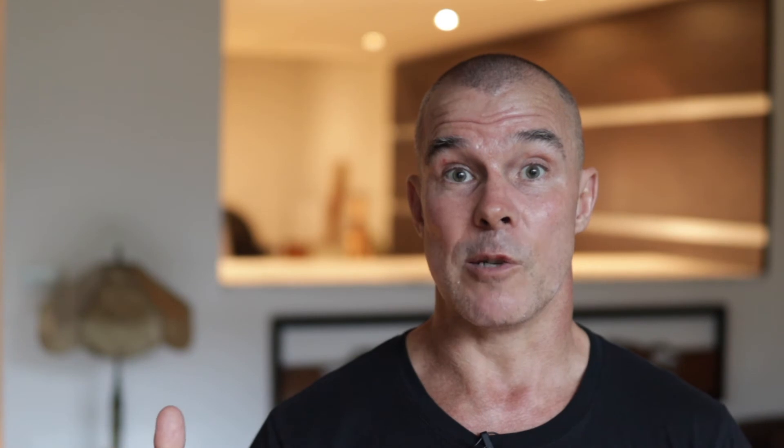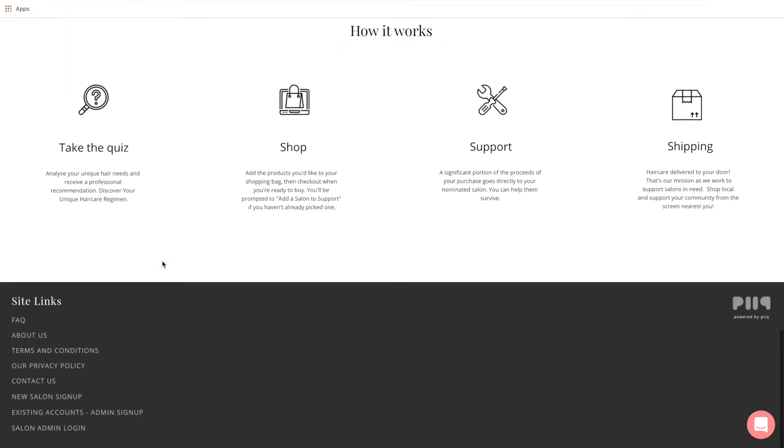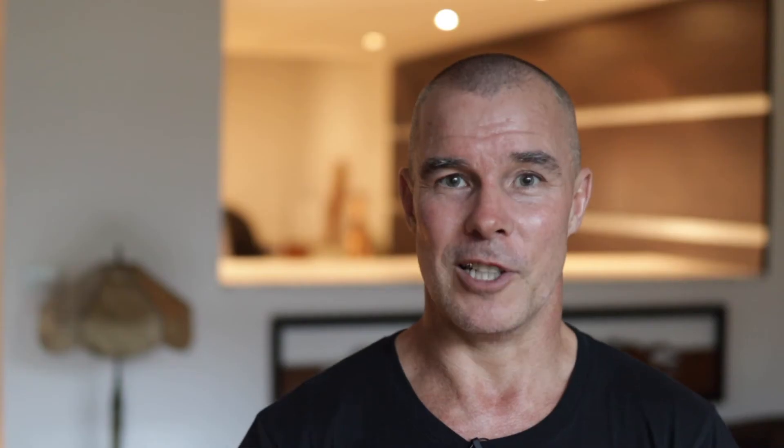Then you can go to your custom dashboard where you'll be setting your salon specialities and vibe, linking your Instagram account, and adding your online booking URL. In the future, if you ever want to find your admin dashboard, it's super easy — just go to supportyoursalon.com.au, scroll to the bottom of the home page, and click 'Salon Admin Login'.